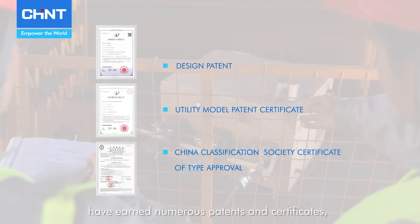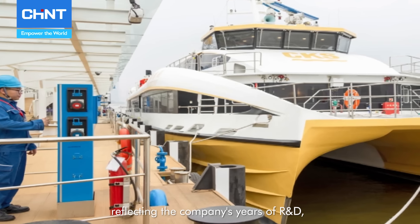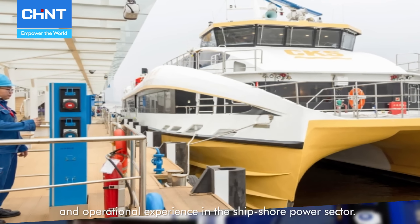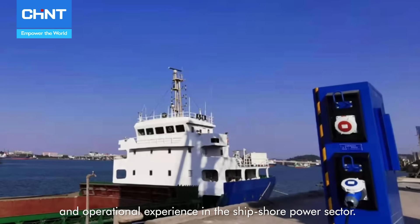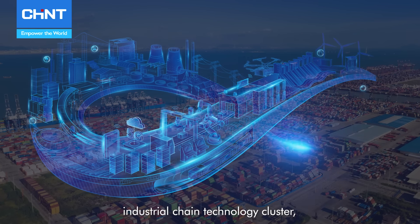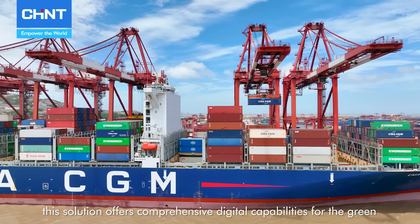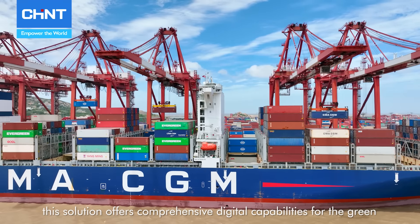For smaller ports on inland rivers and lakes and for ships berthing under 10,000 tons, Chint provides low-voltage, small-capacity shore power facilities and battery swapping solutions, to meet the electrical needs of up to 450 volts AC and DC 1 kV, thus offering broad applicability to ships of various sizes and types.